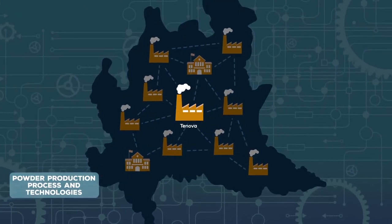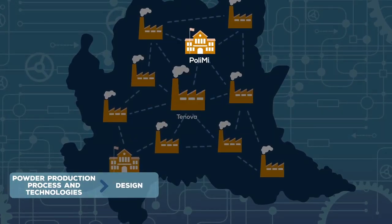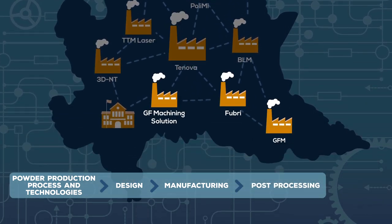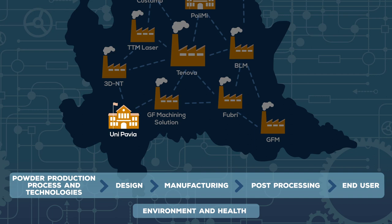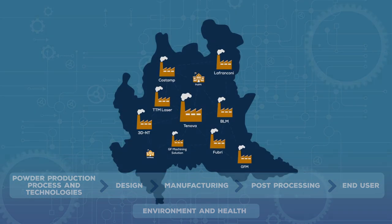This covers metal powder production, process and technologies, new design approaches, laser technology, 3D printing processes and machines, post-processing, heat treatment and finishing, creation of specific industrial components by end users, and monitoring the environmental and health impact along the entire value chain.